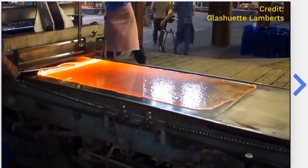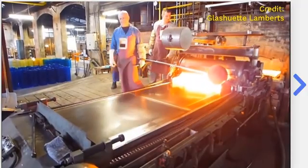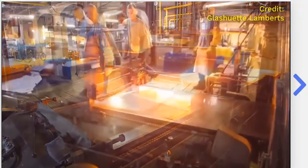To make a flat sheet of glass, like you'd use for a window, they melt sand until it's molten. Then they pour it out and roll it into a flat shape like this and carefully allow it to cool.